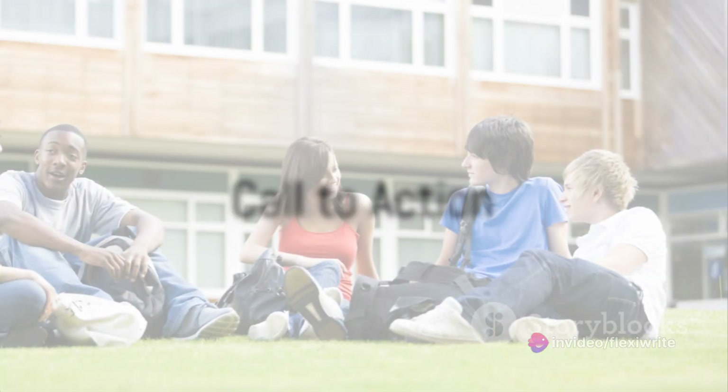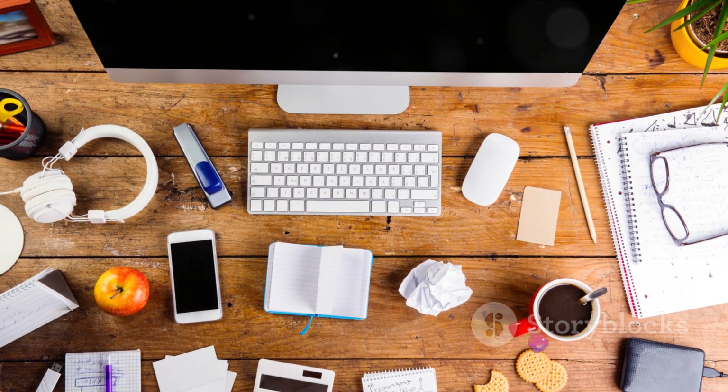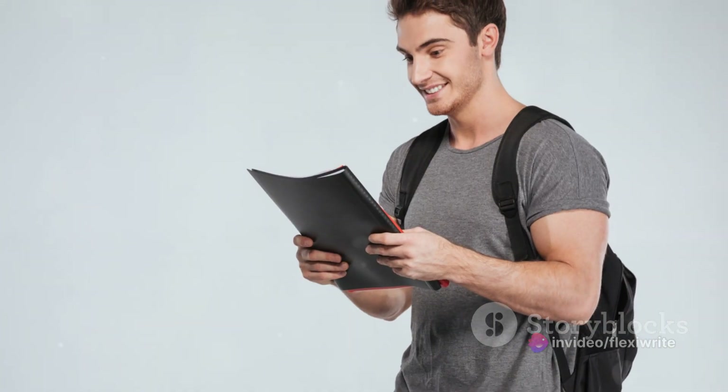Ready to revolutionize your academic journey? Ready to make a statement? Embrace the future with our groundbreaking product. Experience the liberation of carrying just one sleek device that embodies all the stationery essentials. Lighten your backpack's load and say goodbye to the days of misplacing your stationery.